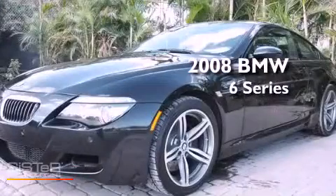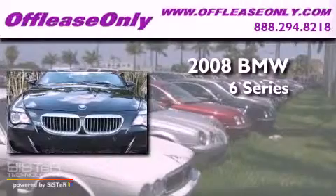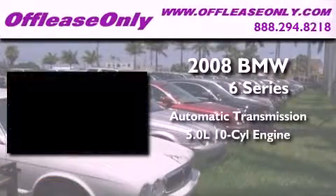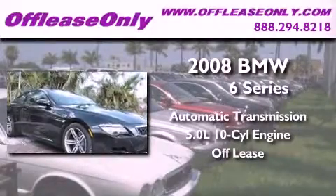This is a 2008 BMW 6 Series. This coupe has an automatic transmission and a 5.0L V10. Having just come off lease, this BMW is in like-new condition.